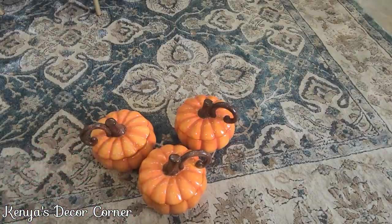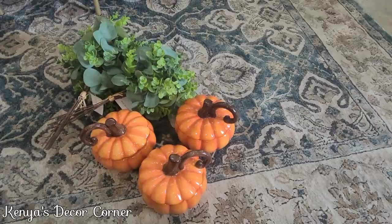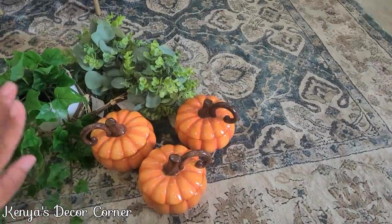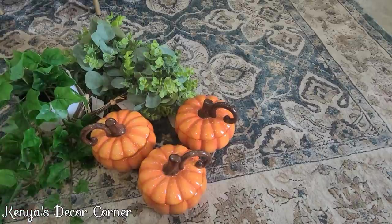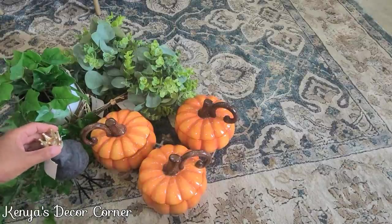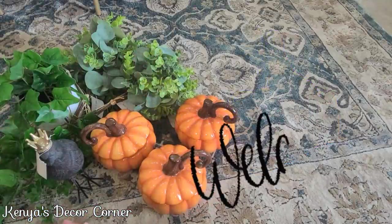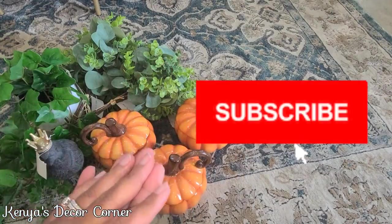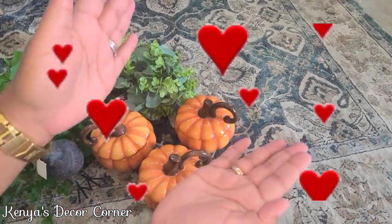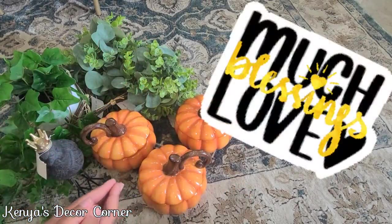I hope you guys have enjoyed this video and seeing all of the decor pieces I purchased. This is probably going to be the last haul for seasonal items — going forward I'm going to finish decorating for fall, and the next video will be me styling my bookcases. If you've enjoyed this video, give it a thumbs up — it helps me out tremendously. If you're new here, welcome, and please click the subscribe button and hit the notification bell for alerts when I upload new videos. Much love and many blessings, bye bye!